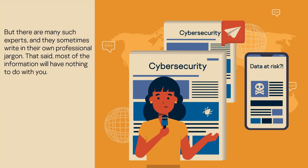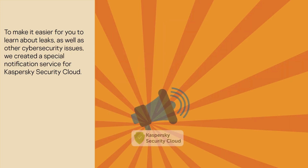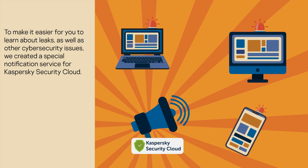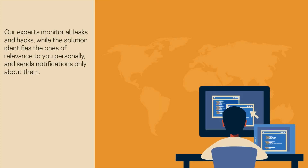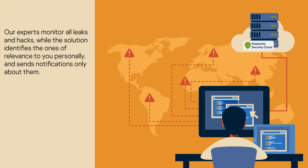There are many cybersecurity experts monitoring the appearance of account credentials on the black market, but they sometimes write in their own professional jargon and most of the information will have nothing to do with you. To make it easier to learn about leaks and other cybersecurity issues, we created a special notification service for Kaspersky Security Cloud. Our experts monitor all leaks and hacks, while the solution identifies the ones of relevance to you personally and sends notifications only about them.